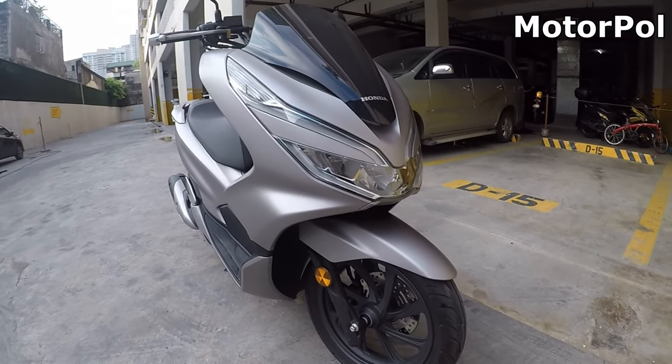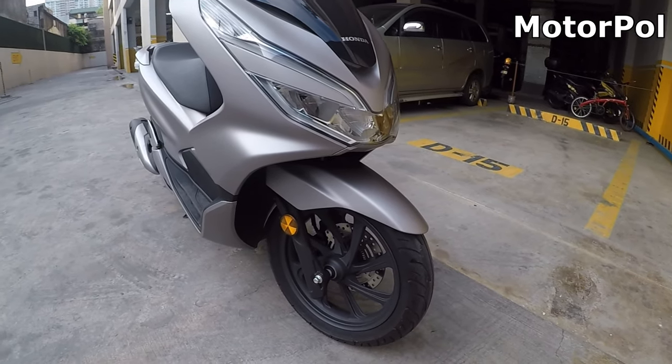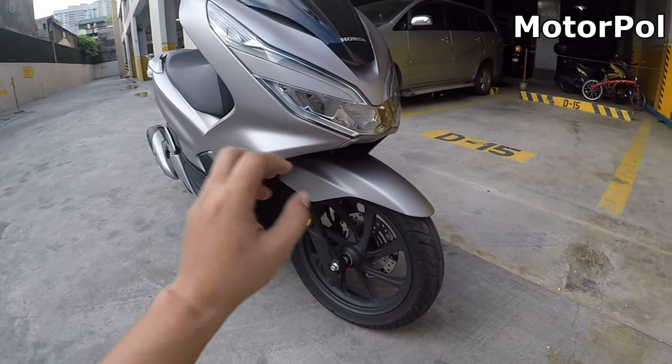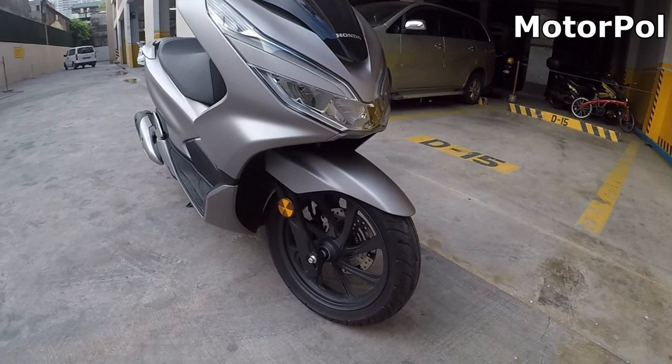Good morning guys! This is Motor Power MotoVlog and welcome to another episode. As you can see, hindi tayo sasakay ng motor, pero i-review natin siya. This is the 5,000 kilometers or 5-month review ng ating Honda PCX.